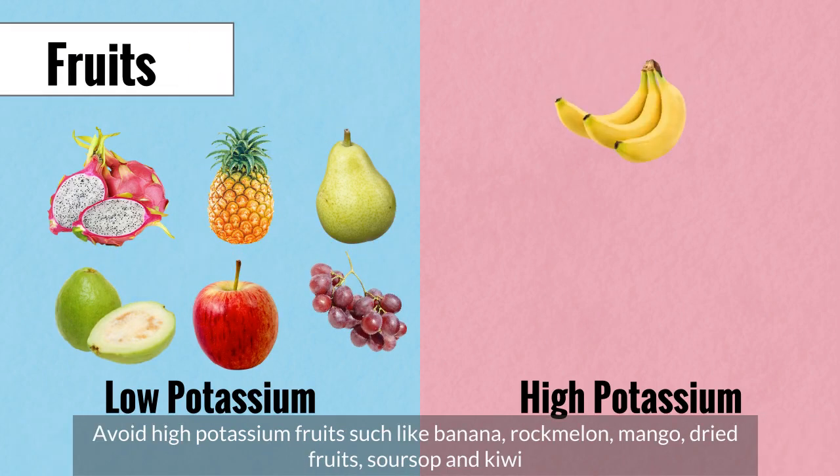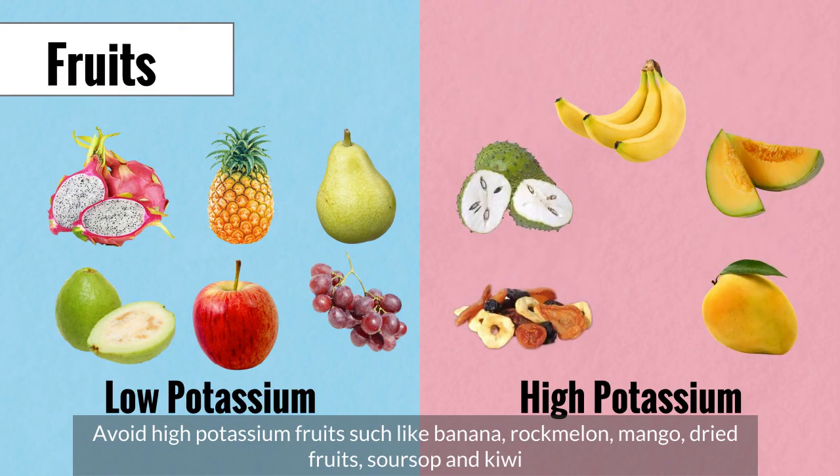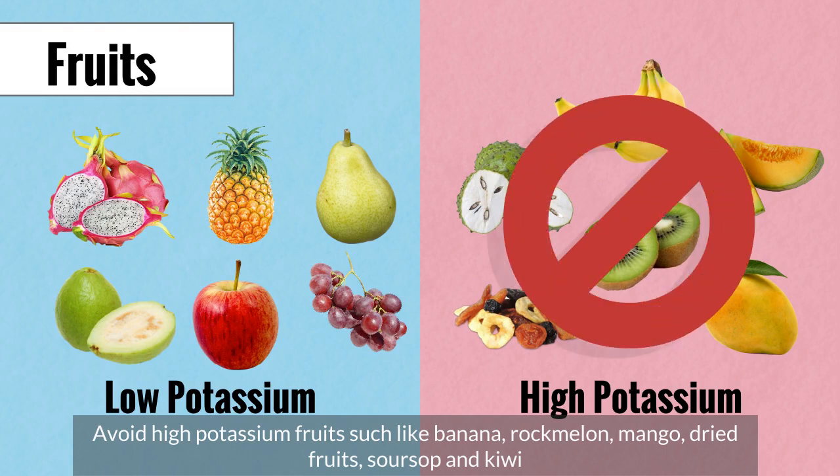Avoid high potassium foods such as banana, rock melon, mango, dried fruits, sour salt, and kiwi.